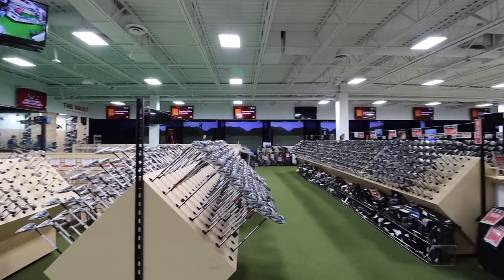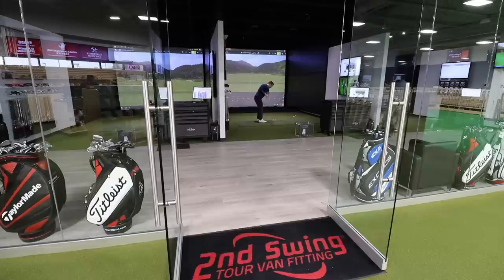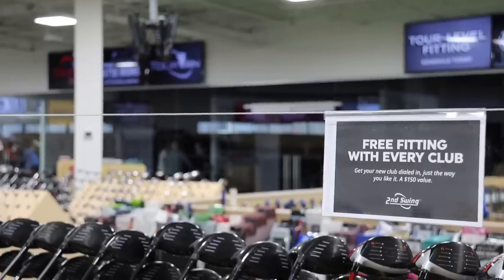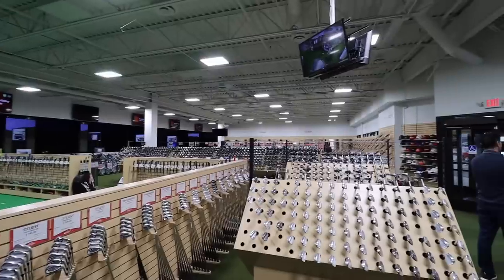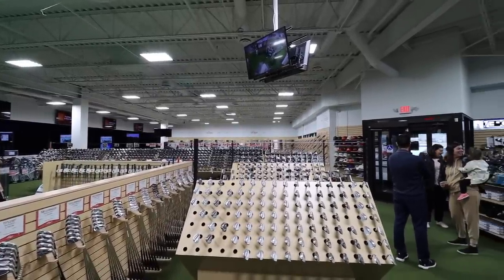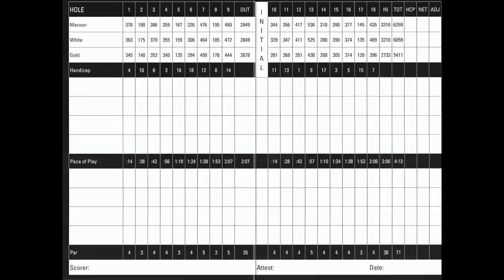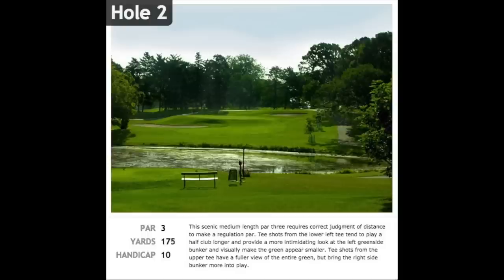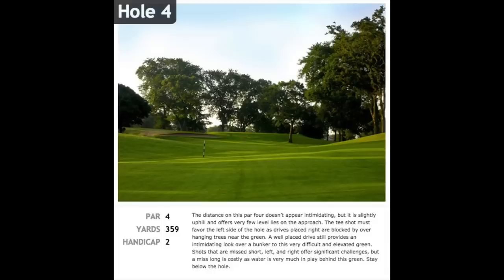They'll probably be going back two or three generations in terms of brands and what they've released, which should be interesting. Thomas gives Drew some insight on Les Bolstad: from the tips, it's not the longest course, but there's a real emphasis on hitting the fairway. If you hit the fairway, you can definitely make some birdies. He asks Drew what a realistic goal would be and what kinds of clubs he'd be looking to find.